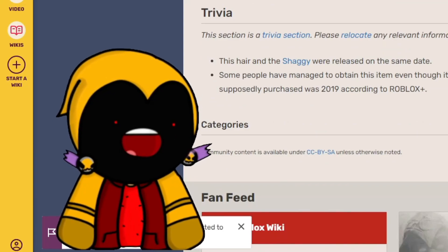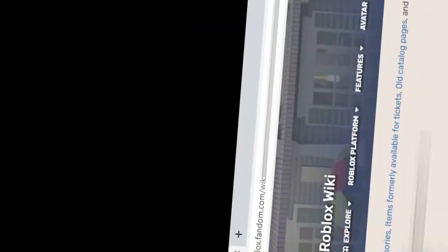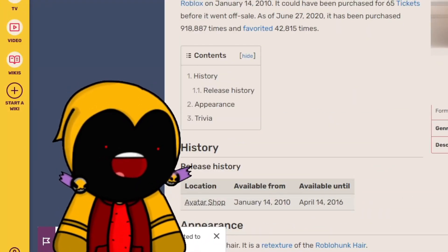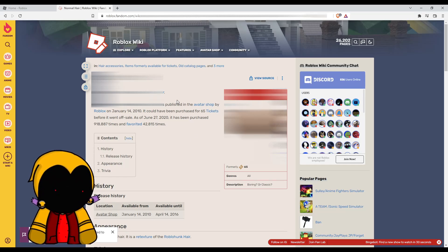Many people were sad because of the tix removal. I honestly don't know why Roblox removed tix — they probably weren't earning enough money — but I completely understand why they removed it.